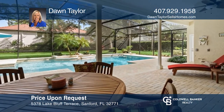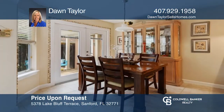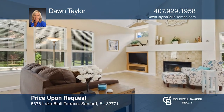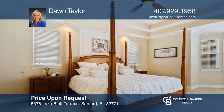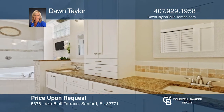Nestled on a large lot in the community of Lake Forest, this five bedroom, three and one-half bath home was built with great attention to detail. With a dramatic screened pool and lanai, a spacious living room and a family room with fireplace, there's plenty of space for entertaining. A gourmet kitchen offers stainless appliances and a walk-in pantry. The master suite will be your oasis with a tray ceiling, walk-in closets and large tub. Come see it today with Dawn Taylor.